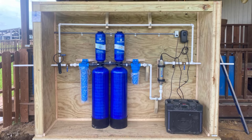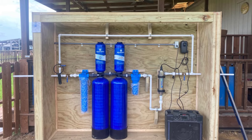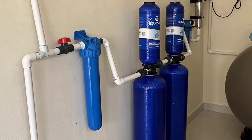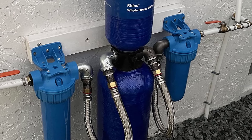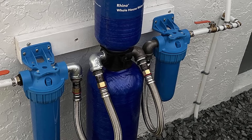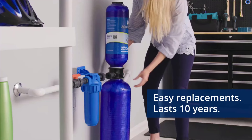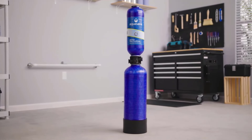The included top-grade installation kit ensures a seamless setup with components like brass fittings, bend supports, and shut-off valves. Plus, the added Starlight UV filtration offers an extra layer of protection against bacteria, viruses, and other contaminants commonly found in private well water. Get peace of mind and healthier water with the Aquasana Whole House Well Water Filter System.